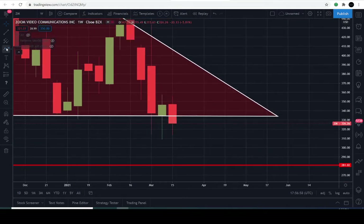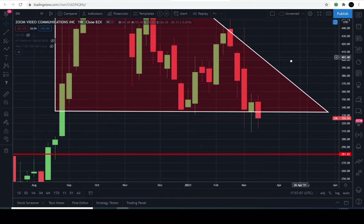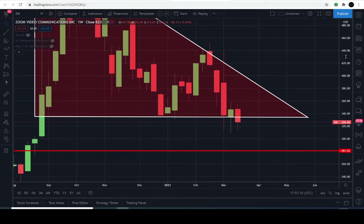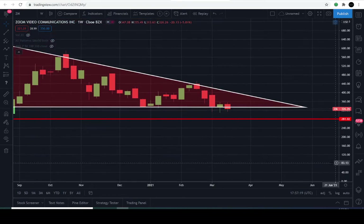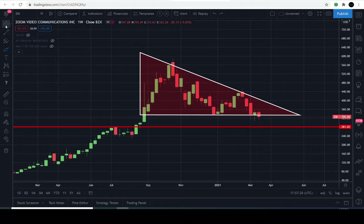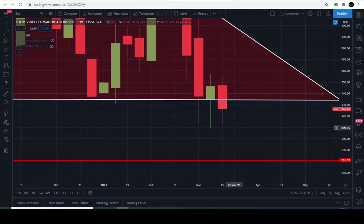This applies to any pattern — a descending triangle, sideways consolidation, inverted dome formation — any pattern. You have to understand the trend first. If it's in an uptrend and sellers have had control within a pattern, that's consolidation. If sellers make their first attempt to break below a support line, typically the very next candle — whether weekly or daily — must act as a bullish counter move back within the pattern to be considered a fake-out.